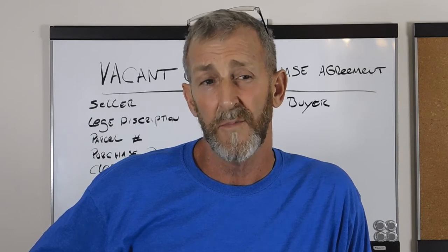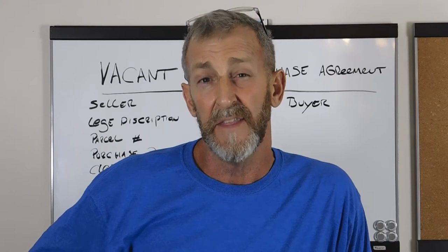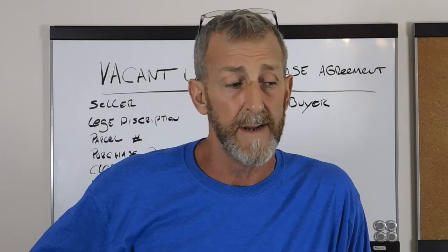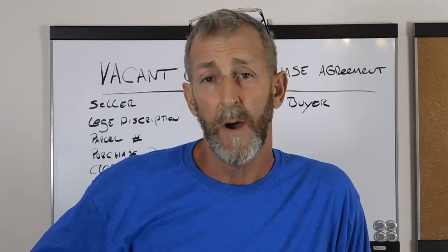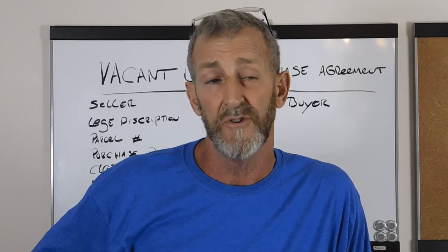So what I've done is — and I've confirmed with a couple of legit, very savvy real estate attorneys — that anything in the United States, if both parties sign, the seller and the buyer, and date it, it's a legally binding contract. Once I confirmed that, I decided to compress my contract as simple as I could with just the most pertinent information. So I'm going to go over the basics of a land contract right now, which is a vacant land purchase agreement.